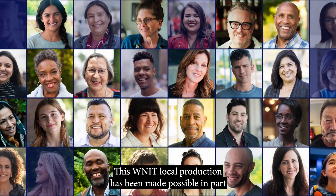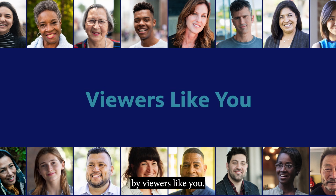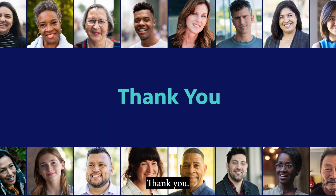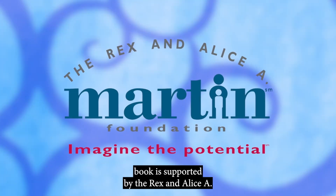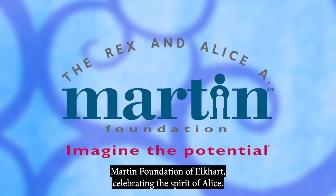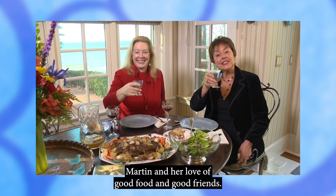This WNIT local production has been made possible in part by viewers like you. Dinner and a Book is supported by the Rex and Alice A. Martin Foundation of Elkhart, celebrating the spirit of Alice Martin and her love of good food and good friends.